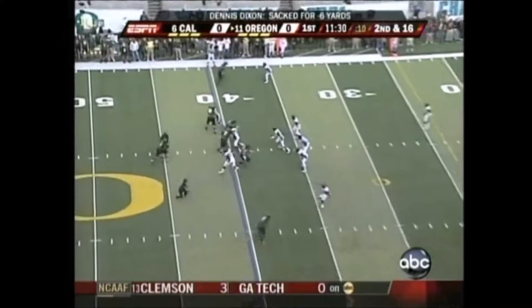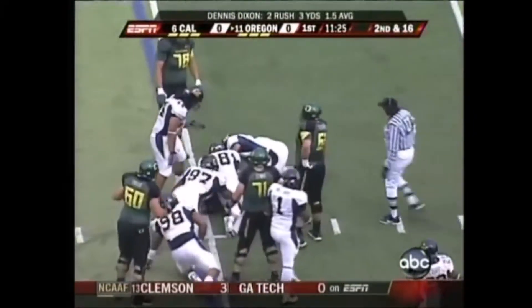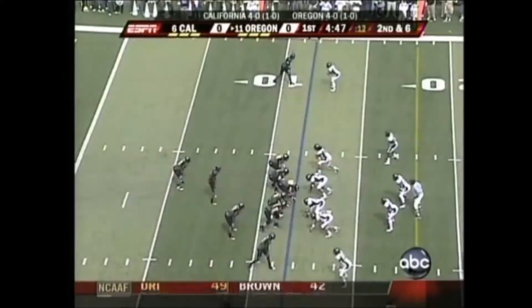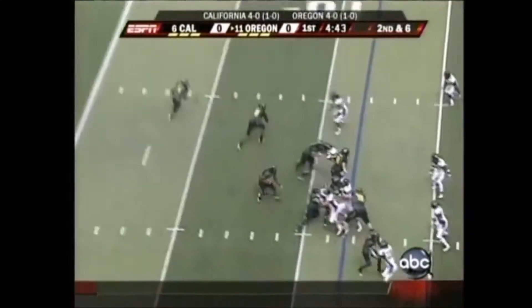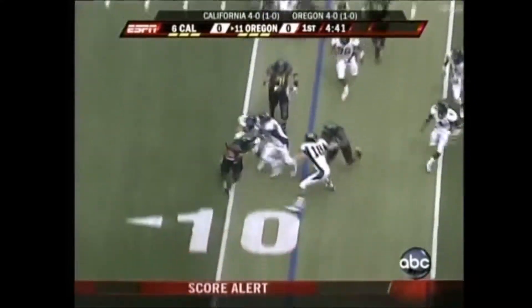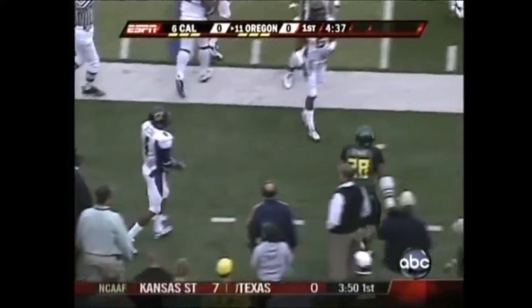Four wide receivers this time for the Ducks. Inside pitch to Jonathan Stewart and he doesn't get anything. Here's Jonathan Stewart right side, and Cal stringing him out all the way to the sidelines and holds him to a short gain.